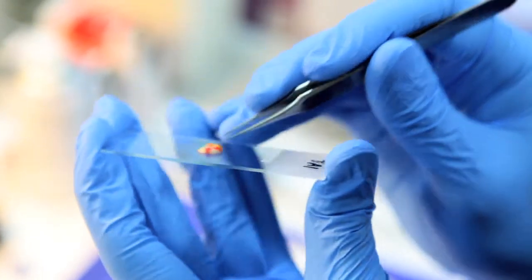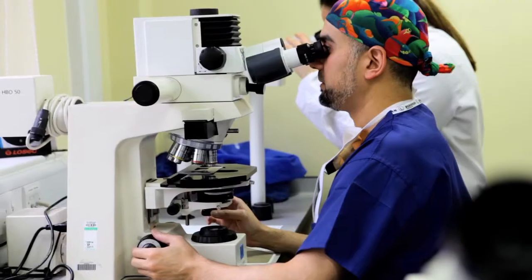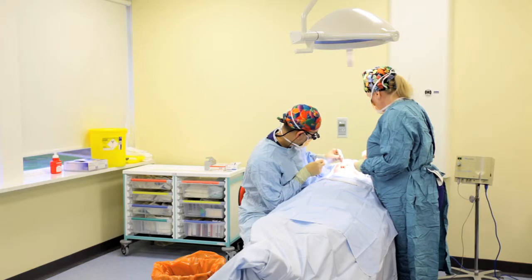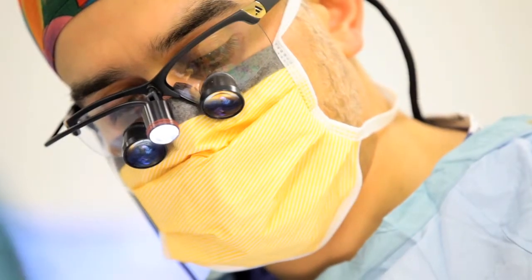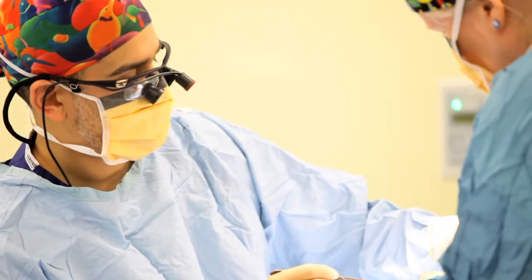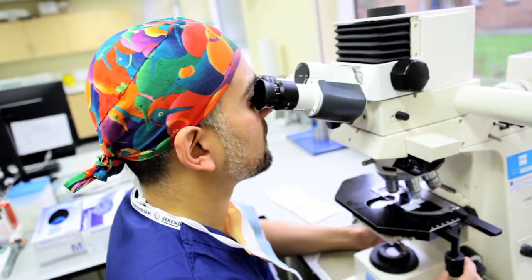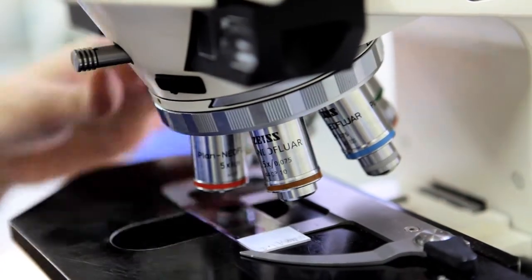I then look under the microscope once the slides are ready, and this allows me to very accurately map out if any roots of the cancer remain. If roots of the cancer remain, the patient comes back into theatre and I take another layer of skin just where the cancer cells were, leaving the uninvolved healthy tissue. This process is repeated using the microscope until I'm 100% confident that the cancer roots have all gone.